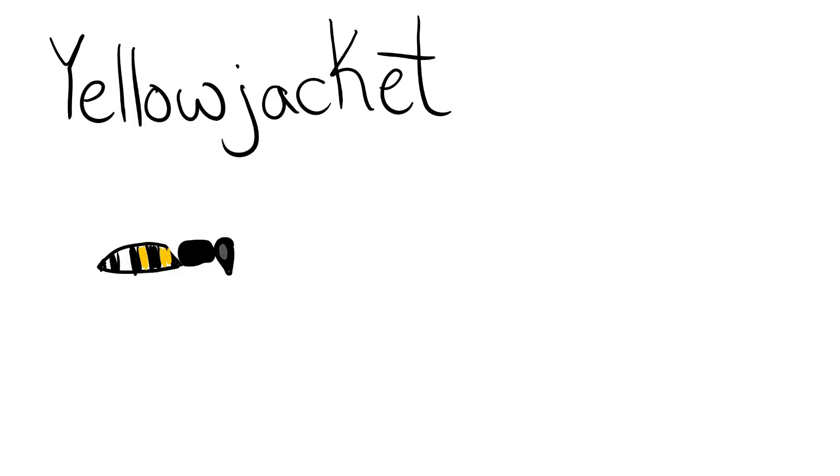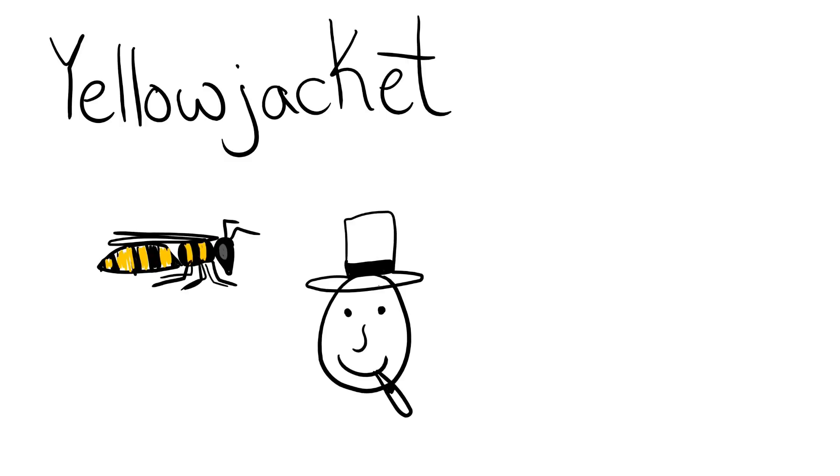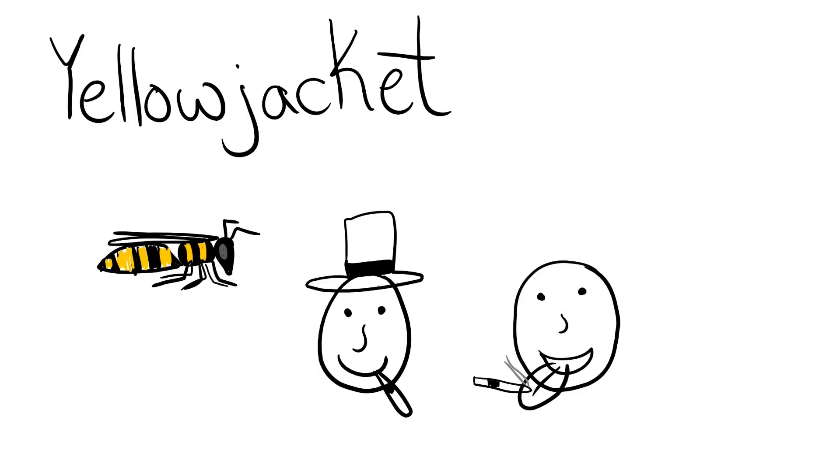The western yellow jacket. This black and yellow striped wasp makes its nest out of a paper-like substance they make by chewing up wood. Their sting is hot and smoky, almost irreverent. Imagine W.C. Fields extinguishing a cigar on your tongue. The yellow jacket is rated a 2.0.